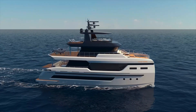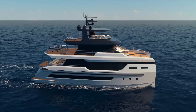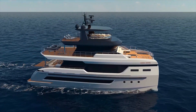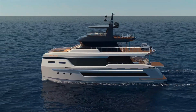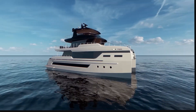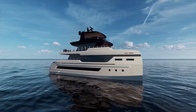What do you think about this concept approach to catamaran design? Would you prefer the flybridge version for more outdoor living space, or the solar-powered option for more self-sufficiency? Let me know in the comments below. If you enjoyed this video, please give it a thumbs up, subscribe, and hit that notification bell so you never miss an upload. Thanks for watching and I'll see you in the next video.